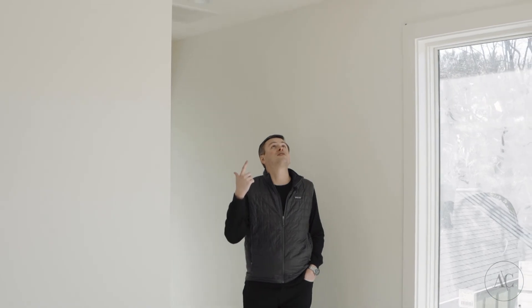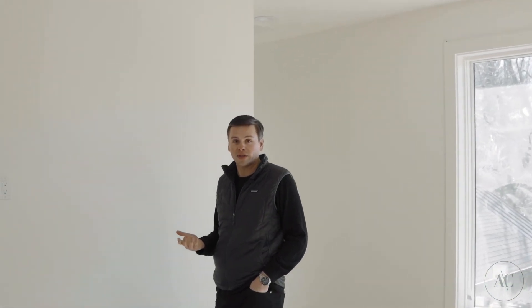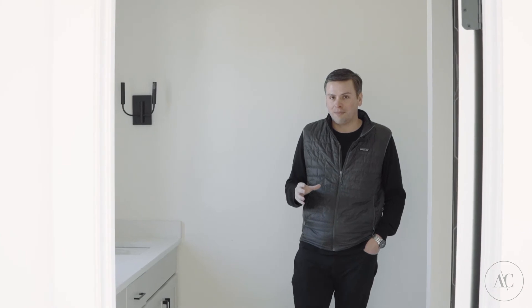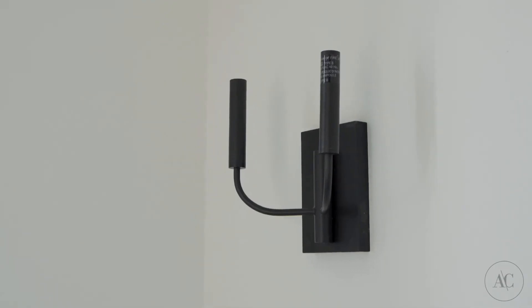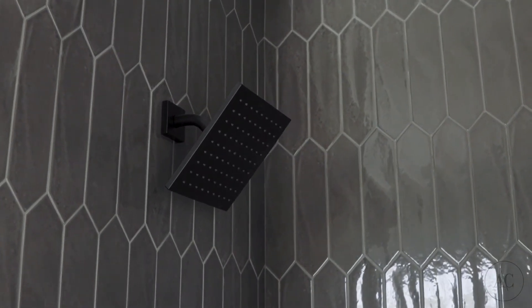Moving into the upstairs guest suite, one thing I'll point out is the Nest smoke detectors. We did want the house to be a full smart home, so we'll have the Nest smoke detectors, thermostats, doorbell, and security cameras — a lot of that stuff will be installed towards the end. We've got a really fun playful light in this room. Here in the guest suite bathroom we've got the countertops installed. They look fantastic with the matte black plumbing fixtures. Love the sconce lights that are on both ends of the double vanity. The toilet is obviously in, and of course this beautiful crayon tile in the shower really pops with the matte black, especially on that charcoal tile.